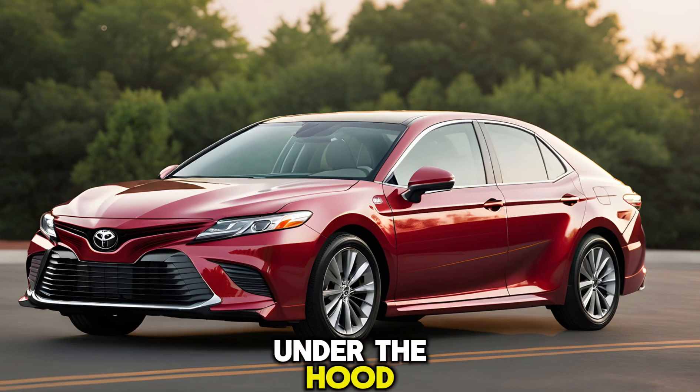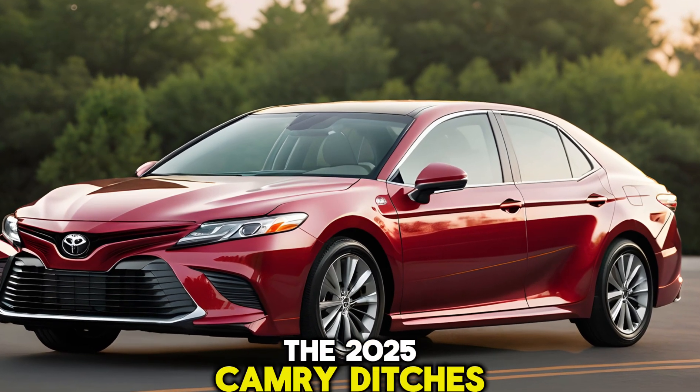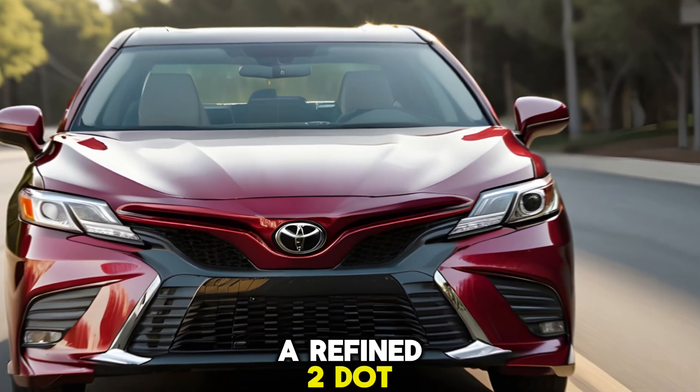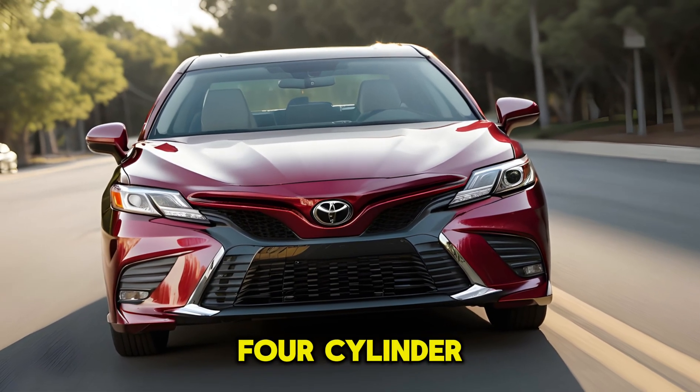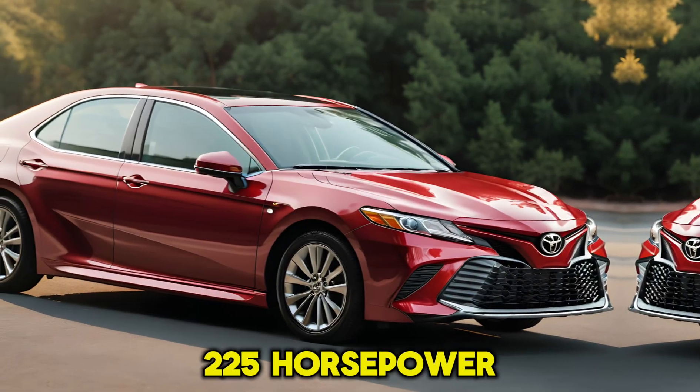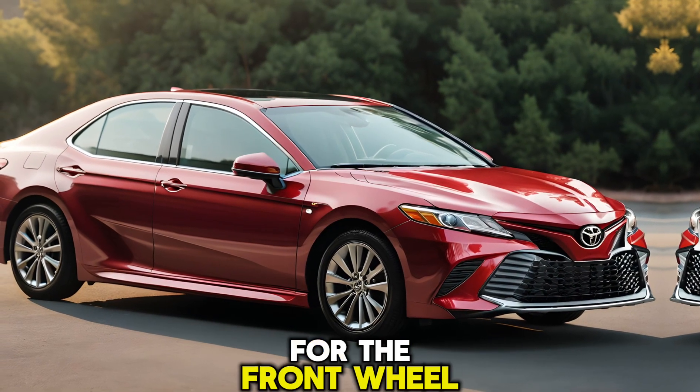Let's talk about what's under the hood. The 2025 Camry ditches the gasoline options and goes all hybrid. A refined 2.5-liter four-cylinder engine works in conjunction with electric motors to deliver an impressive 225 horsepower for the front-wheel drive model.